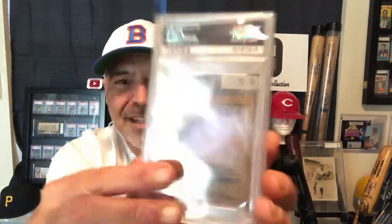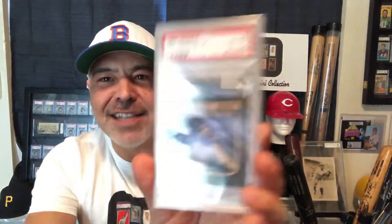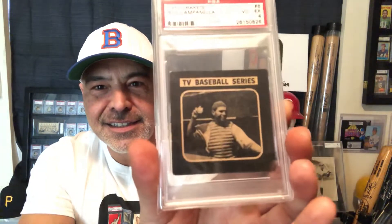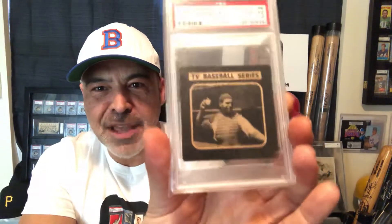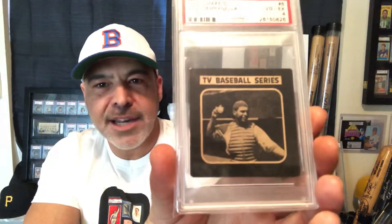Beautiful card — these are hard to find and I just love this set. That's my third one from the set. I have the Yogi Berra, I have the Gil Hodges, and now I have this great Roy Campanella. What a great player.